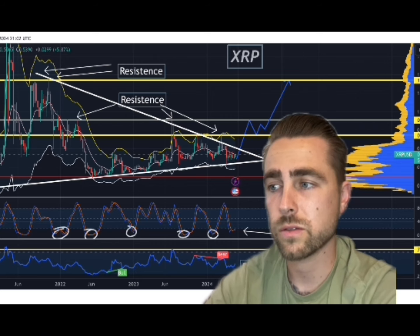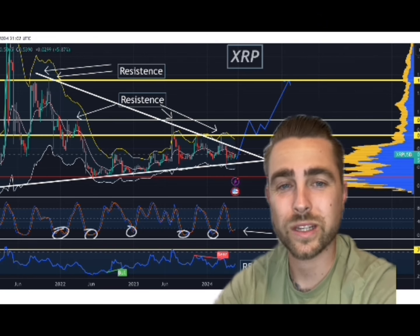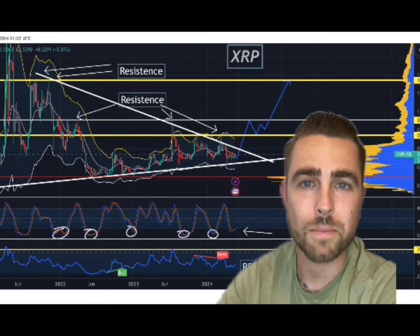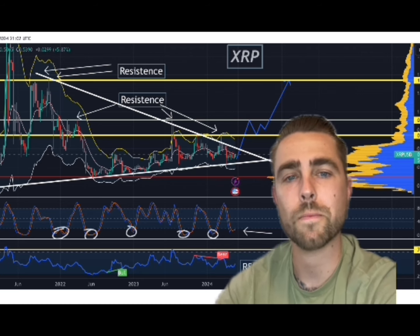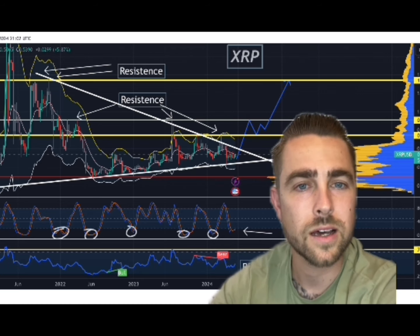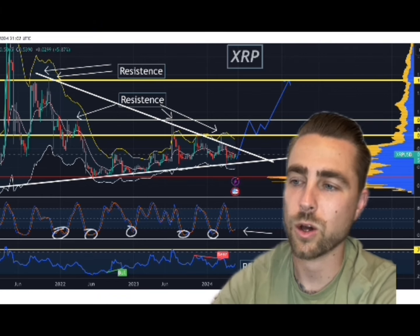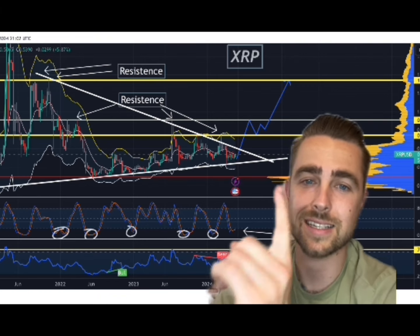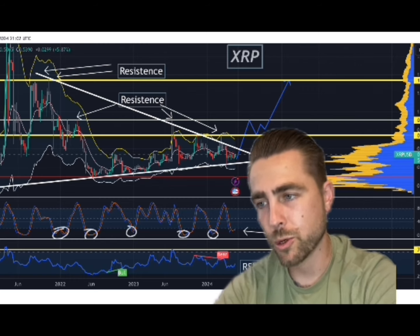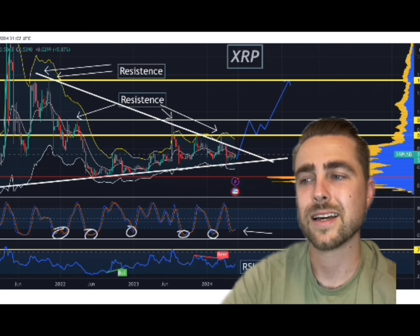I wanted to make this video just to tell you guys where I'm at with XRP. It's my biggest holding. It might not perform the best, but it's a safe hold for me. I know I will make a ton of money on XRP alongside Dogecoin and a bunch of others that I hold. I hold about 12 different cryptos, but XRP is number one. Drop a like, guys — leave a comment down below and let me know if you want more XRP content.